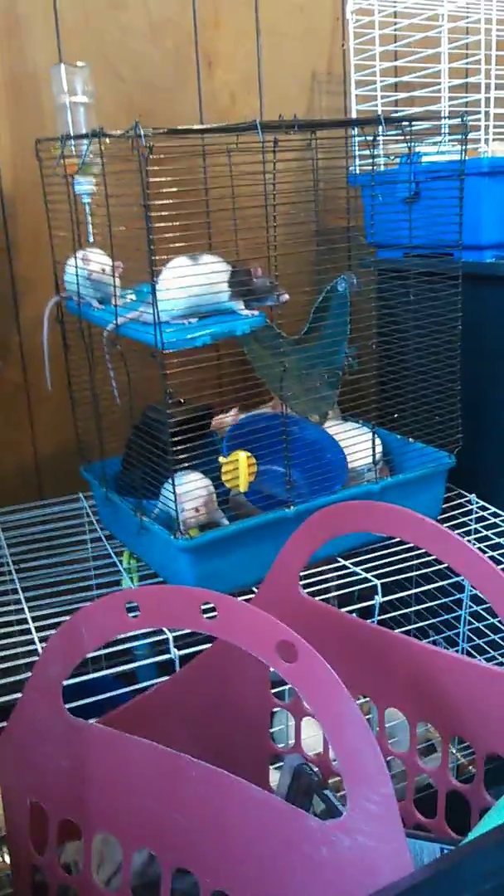Then next we got all the rats, which I'm not going to show because he just doesn't like it. Let's see this now. Nice beautiful red eyes.